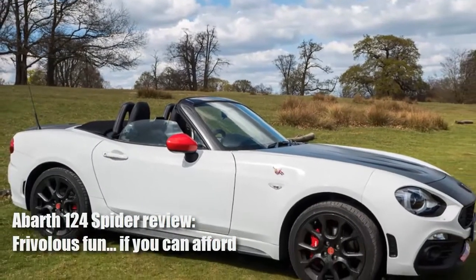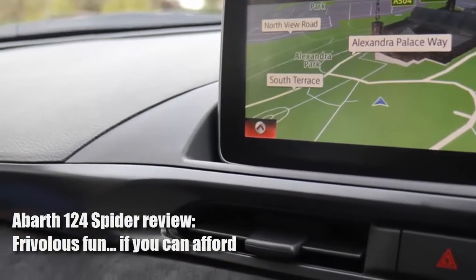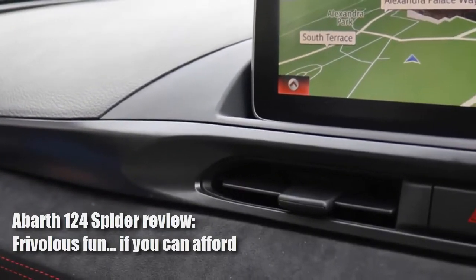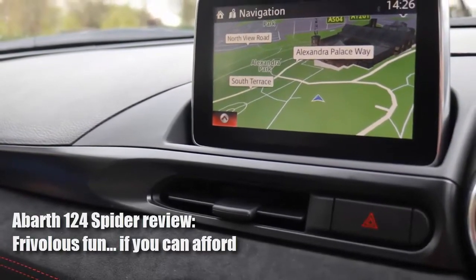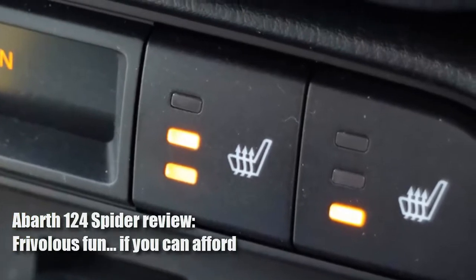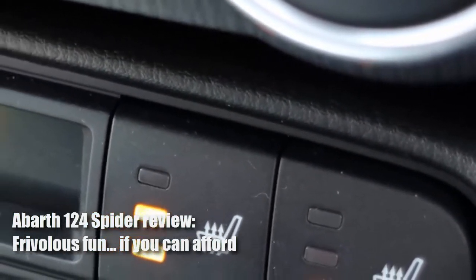Make what you will of the styling, but we will say this: the Abarth has been successfully sportified and that does help distance it from the usual jibes. Fiat may claim it harks back to the original 1966 124 Spider, but compared to the neat, pert, sweetly swoopy MX-5, this does look rather heavy-handed.